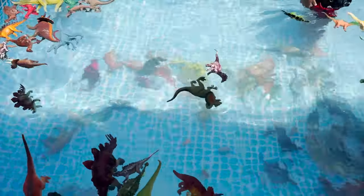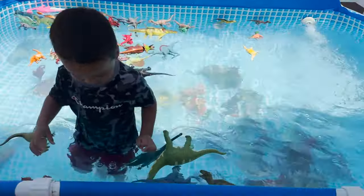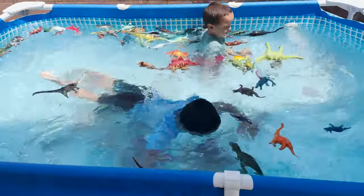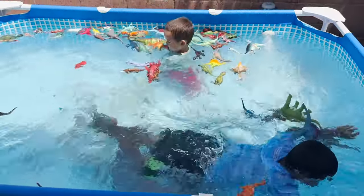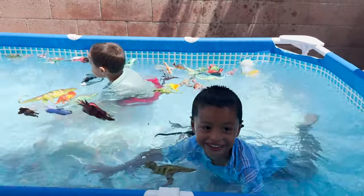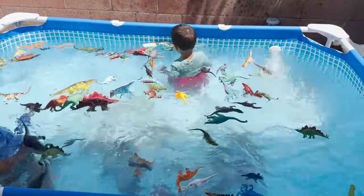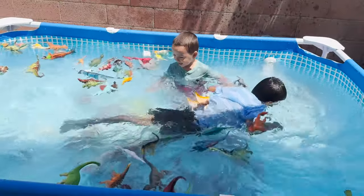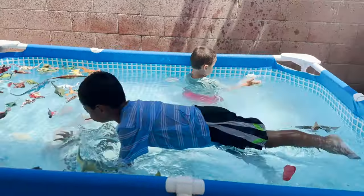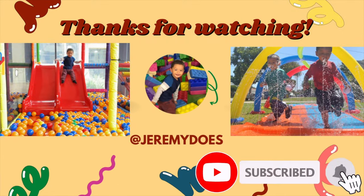I want to go inside of the pool too! Go! Are you enjoying the dinosaurs, Jeremy? Yes! Bye, thanks for watching! Like this video if you love dinosaurs. Thank you for watching! Bye!